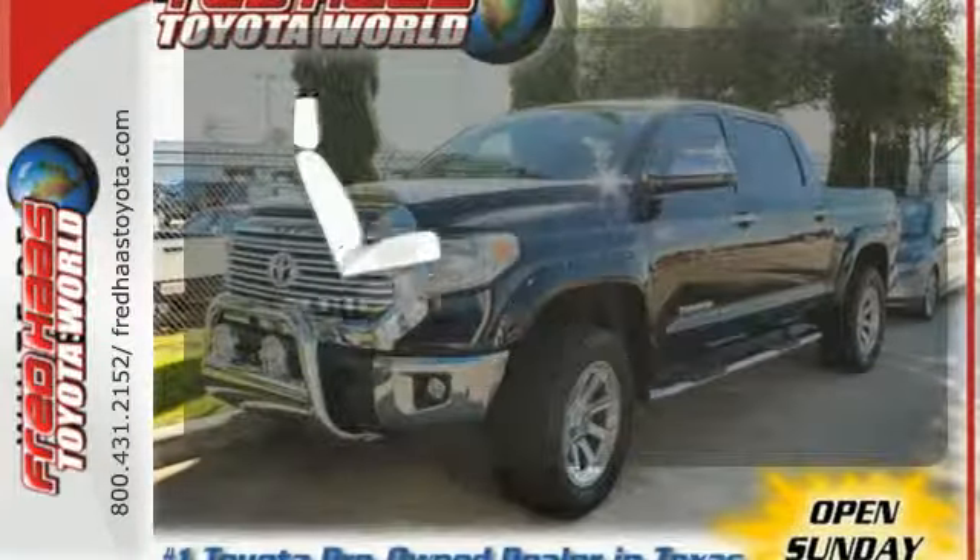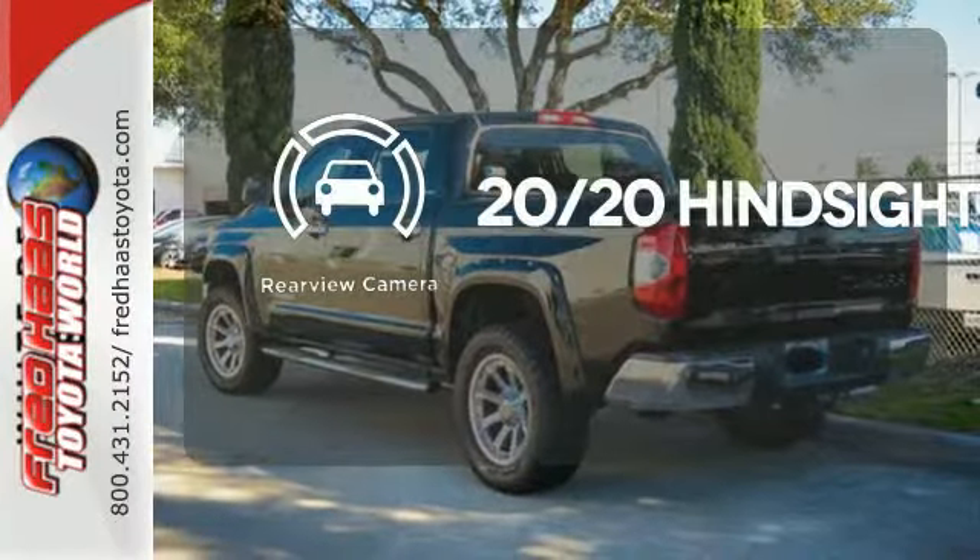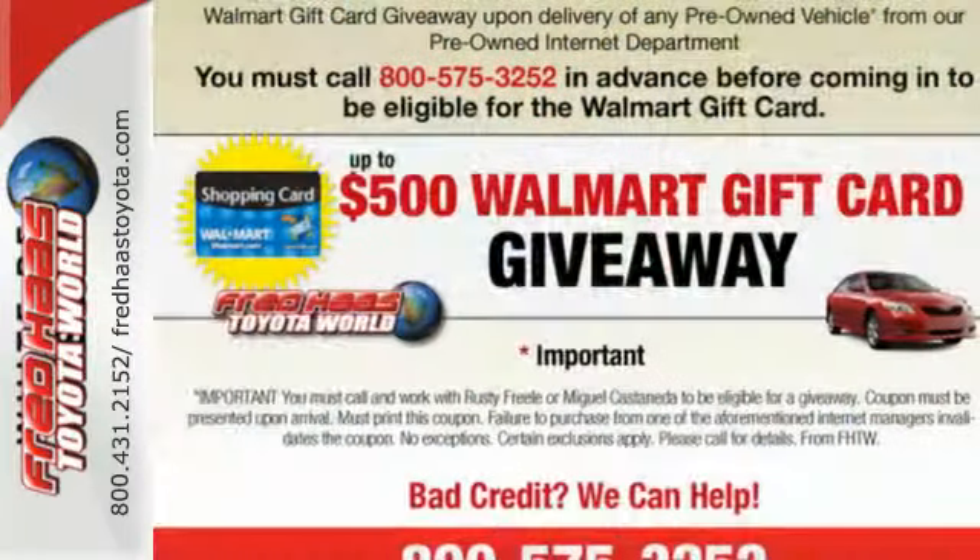Wrap yourself in the comfort of heated seats. See objects previously out of sight with a rear view camera. Say hello to adventure with this Tundra.